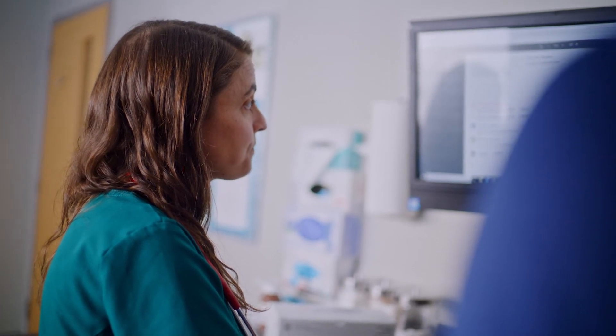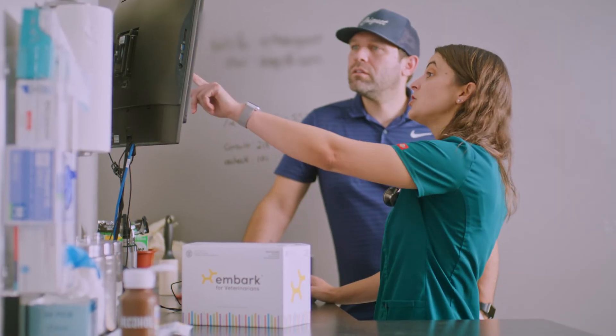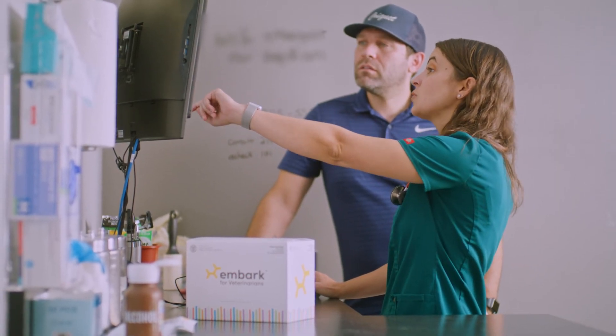If you need any help, Embark is available for no-cost consultations with our veterinary geneticists. We are here to help you with results interpretation and proactive care plans for your patients.